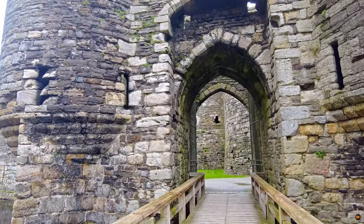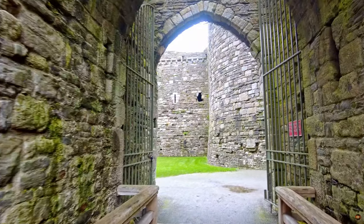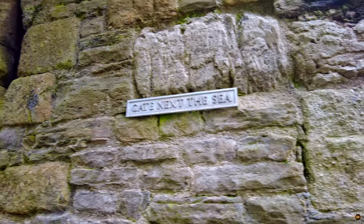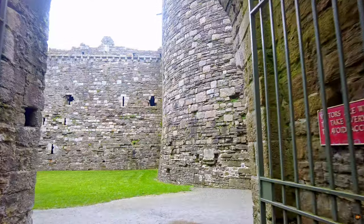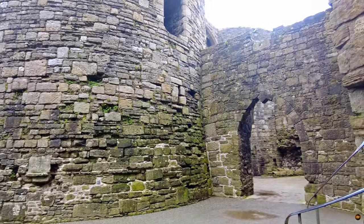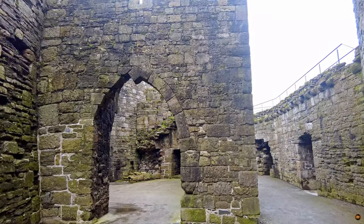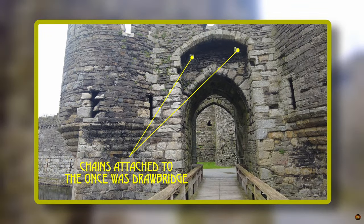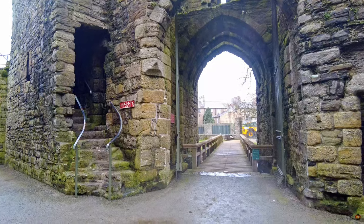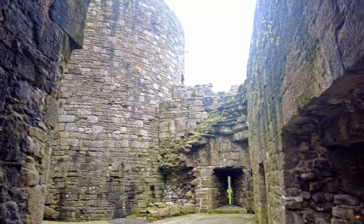Where the journey across the threshold of time begins, at the outer gate of the castle — a gateway steeped in the annals of ages past. Referred to in the annals of 1343 as the 'gate beside the sea,' it stood as a sentinel against the turbulent tides of history. The bridge leading to its hallowed entrance was no mere structure but a drawbridge, its timbers echoing with the creak of ancient ropes and the clang of chains. Through two apertures above the archway, these lifelines traversed the outer gate, binding the passage to the realm beyond, where land meets sea and history meets destiny.